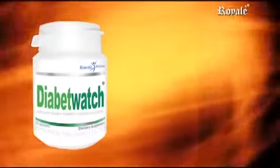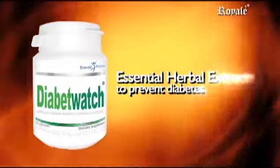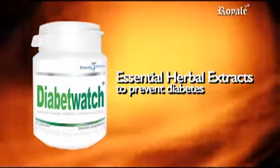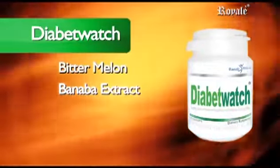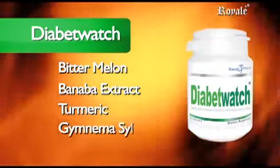Diabit Watch contains four of the most essential herbal extracts to prevent diabetes: Bitter Melon, Banaba Extract, Turmeric, and Gimnema Silvestre.